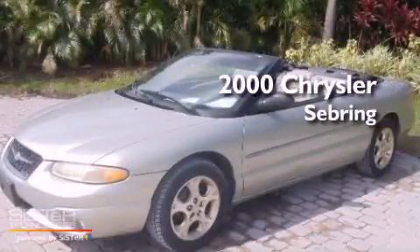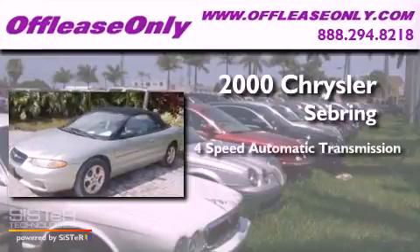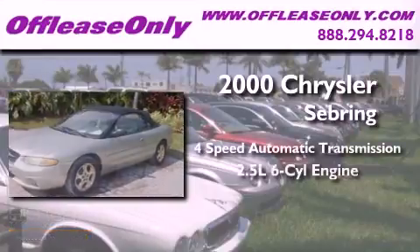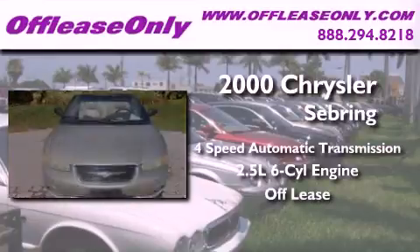This is a 2000 Chrysler Sebring. This car has a 4-speed automatic transmission, a 2.5-liter V6, and having just come off lease, this Chrysler is in like-new condition.